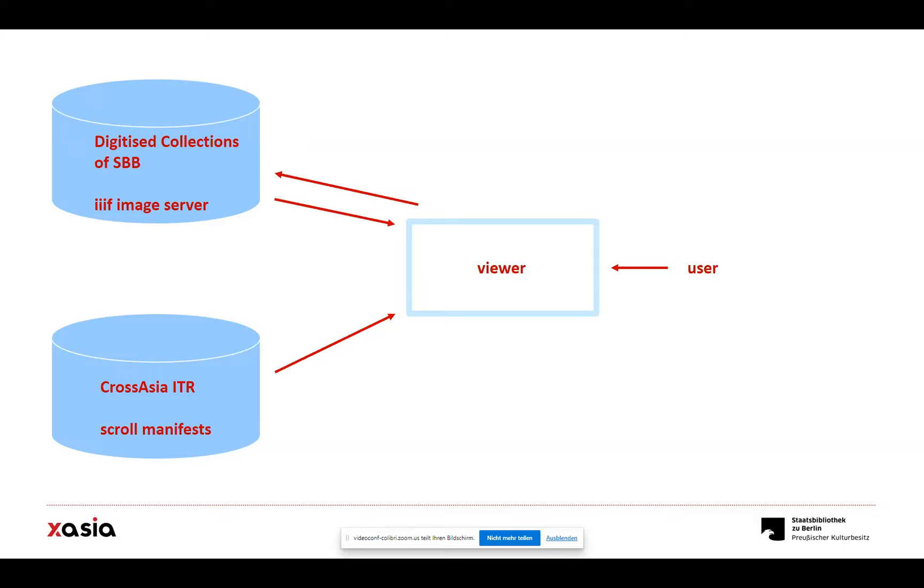You then have to store the manifest somewhere. In our case, we are lucky because we have what's called the CrossAsia Integrated Text Repository — a storage environment where we put a lot of our full-text data from licensed databases, and where we also put images and all kinds of material, including the scroll manifests. We have the viewer technology on a future website that's going to be online probably by the end of the year. When a user opens the viewer, the manifest tells the viewer where to get the images from. The images are taken from the digitized collections shown earlier — they are stored there, so we don't have to duplicate or store them separately.